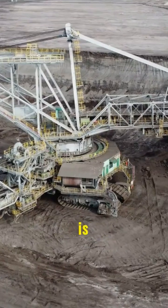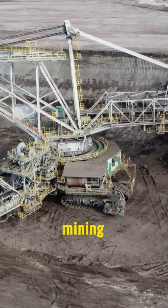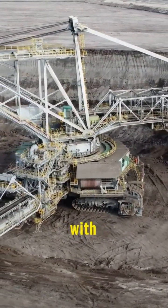Once a site is found, uranium is extracted. Open-pit mining or in-situ leaching methods are commonly used, each with its unique process.